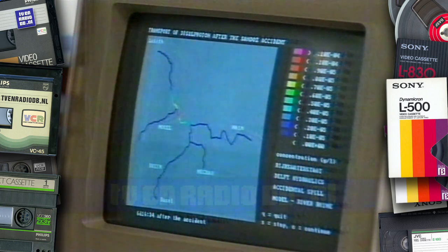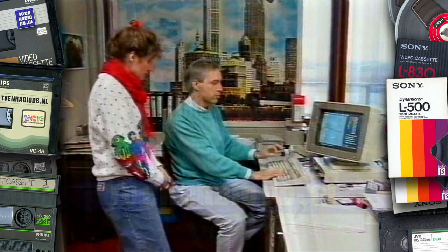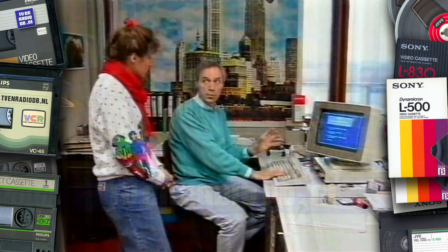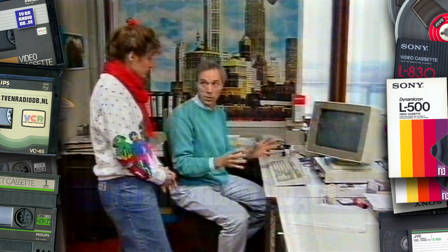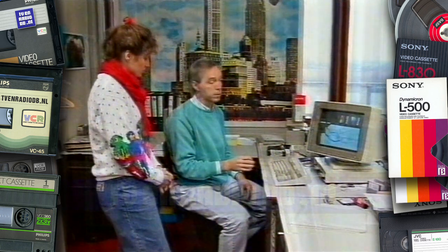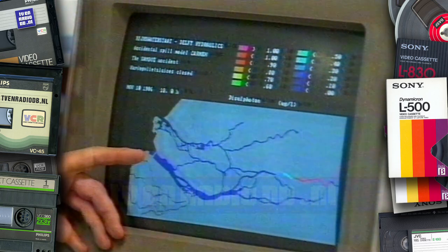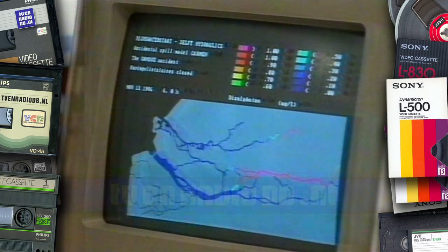Dus er was een ramp gebeurd, en jullie hebben heel snel een computermodel gemaakt om te kijken wat voor maatregelen er in Nederland genomen moesten worden. Je ziet dat het inmiddels al een stuk verdund is. De concentraties zijn hier aangegeven. We kijken nu naar het stukje rond Rotterdam. Er zijn namelijk inlaatpunten voor drinkwater, en dat moest zo zuiver mogelijk gehouden worden. In deze situatie is bijvoorbeeld de Haringvliet dichtgegaan — ze wilden die concentraties, dat vervuilde water, zo snel mogelijk naar zee lozen.